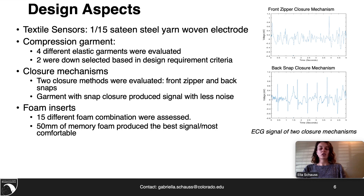Foam inserts were a critical design aspect and greatly improved signal quality and overall comfort. Due to the concavity in the chest created by the breast tissue, sensors can easily lift off the chest creating poor signal.